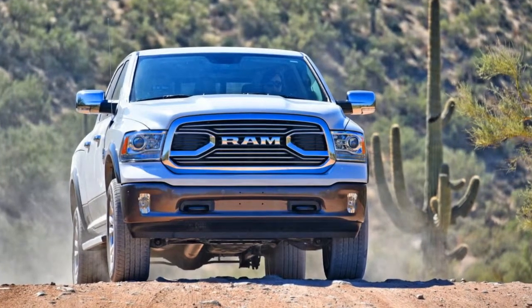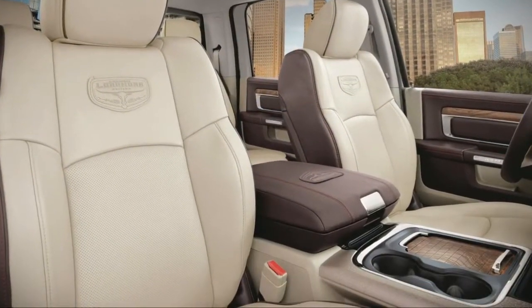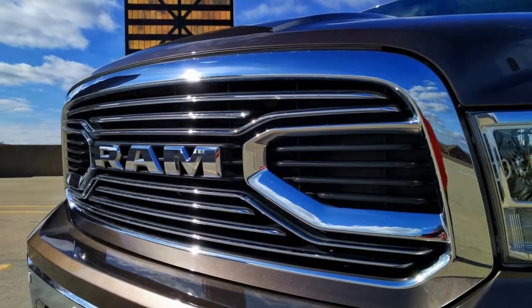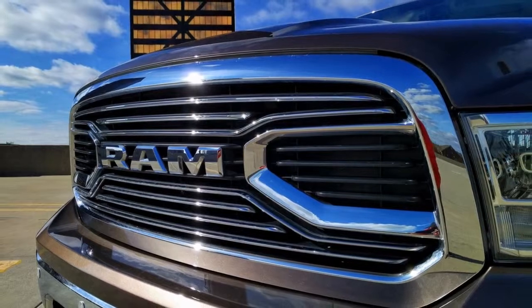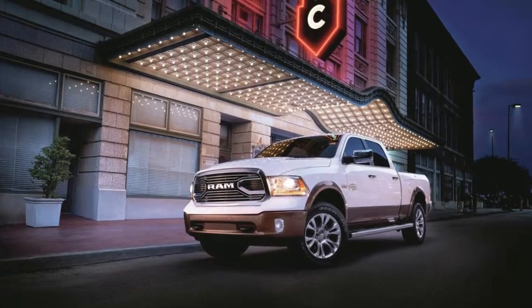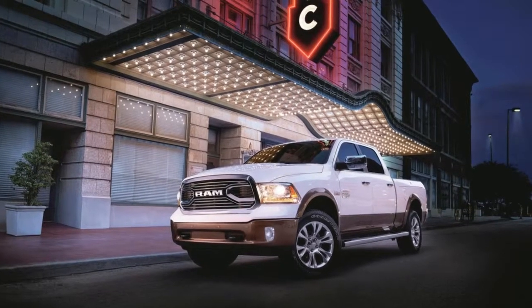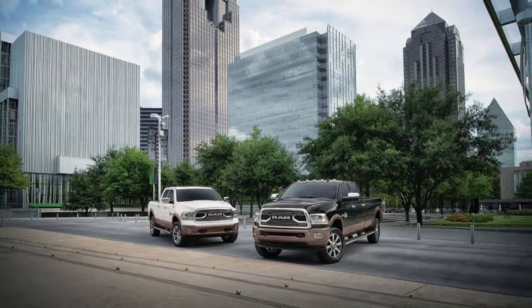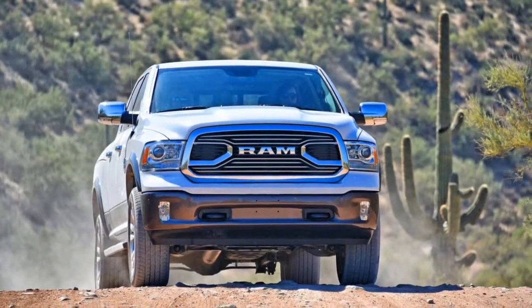With flashy 20-inch aluminum wheels with silver inserts and chrome side steps, among other features. Plus, Longhorn is spelled out across the tailgate, which is cool.